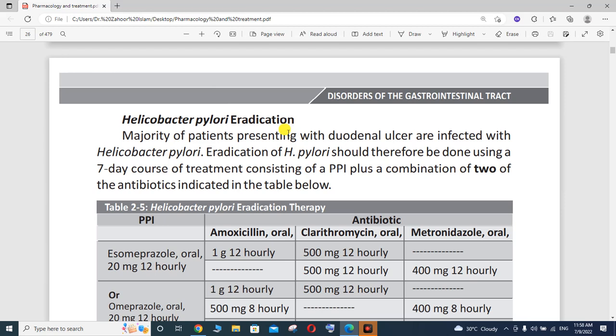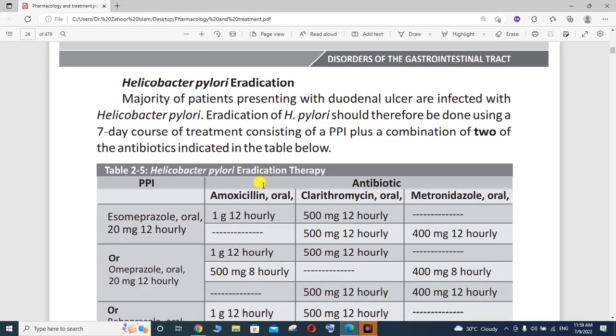If your H. pylori test is positive, what will be the treatment strategy and protocol? The majority of patients presenting with duodenal ulcer are infected with Helicobacter pylori. Eradication of H. pylori should therefore be done using a seven-day course of treatment consisting of a PPI (proton pump inhibitor) plus a combination of two antibiotics.